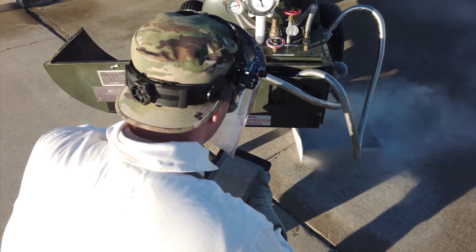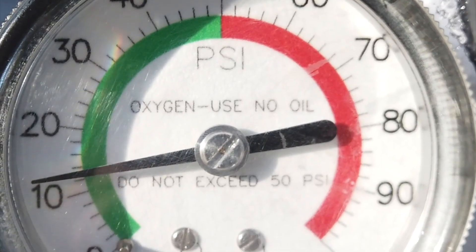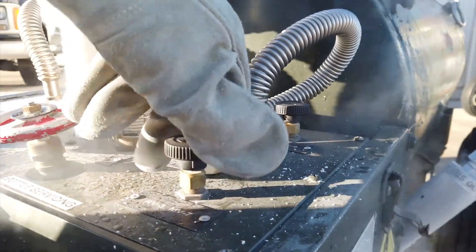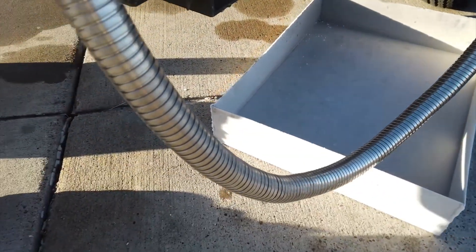Today we worked on doing a leak check of a LOX cart that was written up for a leak. We did a little bit of service on it — just tightening the valve a few days ago — and then they filled it up a little bit so we could do our leak check today.